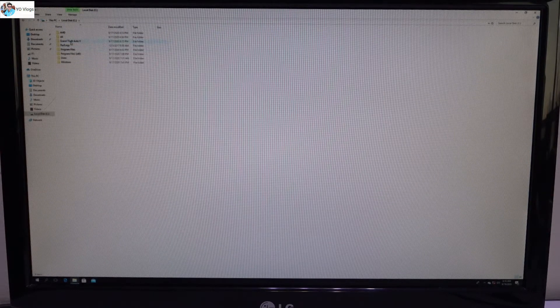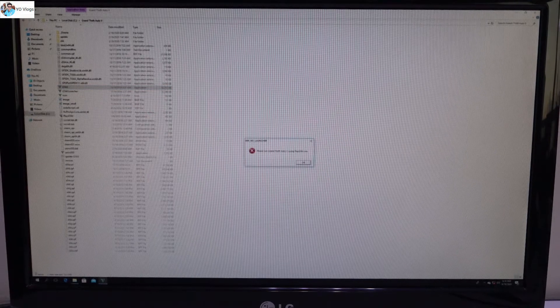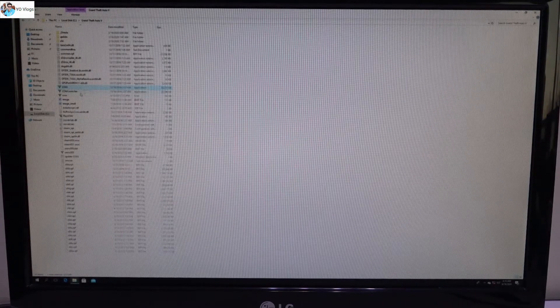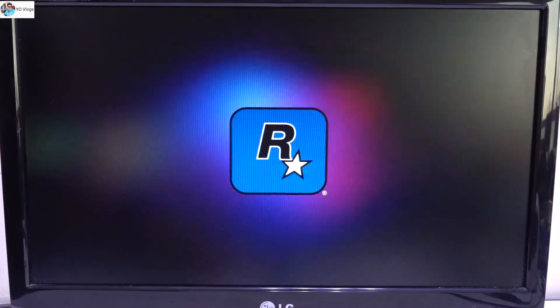This is Grand Theft Auto — GTA 5 — it's loading. Now you guys can see, I am able to play this game. This thing is running after adding the RX 580 to this whole system. Most games don't need the CPU — they only need the GPU. If you can run GTA 5, you can get the idea that you can also run any other game.